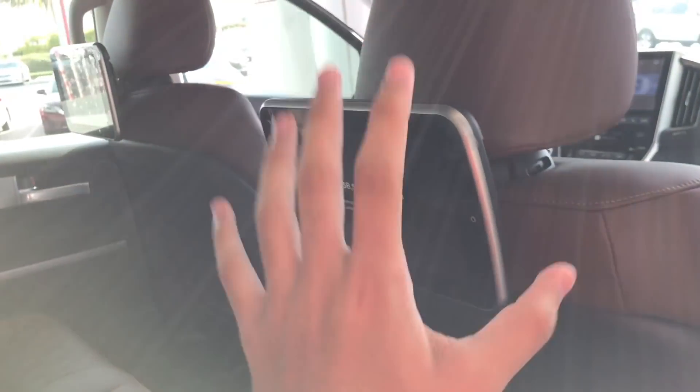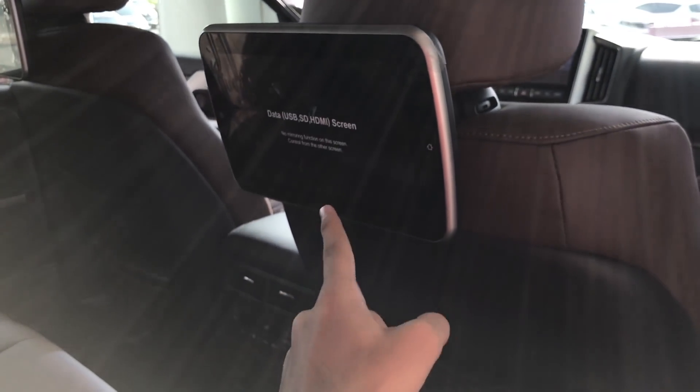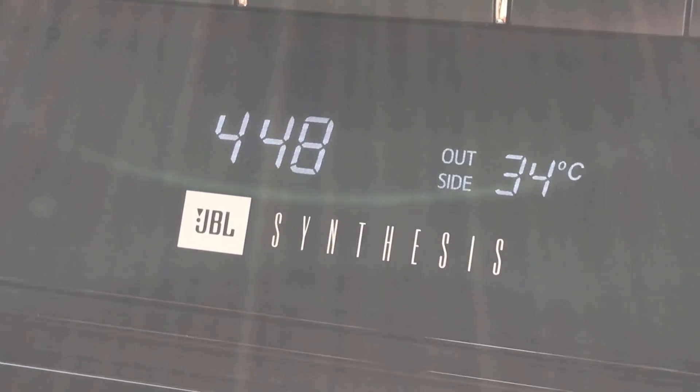Here we have the rear console. If you want to entertain the rear passengers, good luck with these equipment systems. The speakers in this car — I'll tell you how many and which company: there are 10 JBL audio speakers.